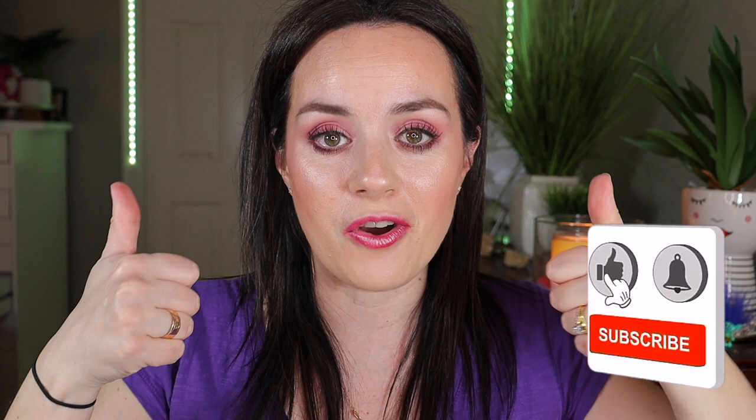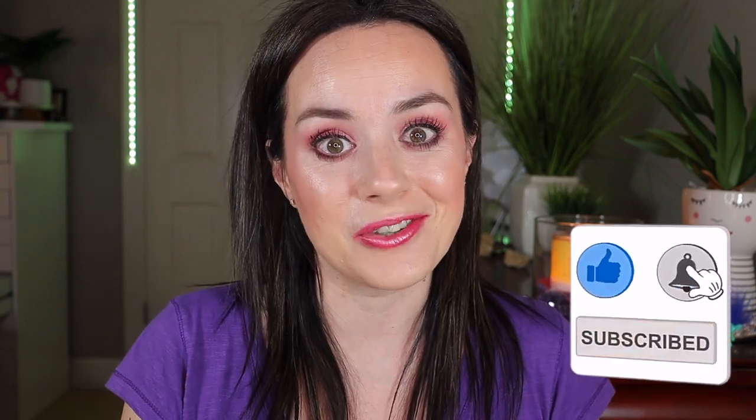I hope you really enjoyed my Colourpop haul. If you did, please don't forget to subscribe and give this video a big thumbs up if you liked it, and I will see you in my next one. Love you guys. Bye!